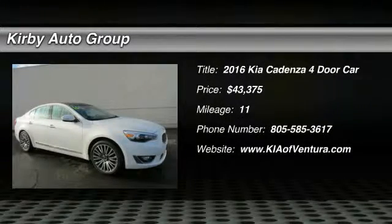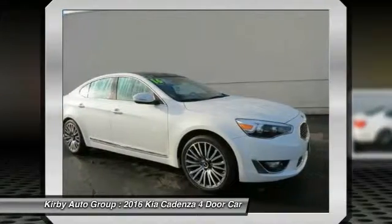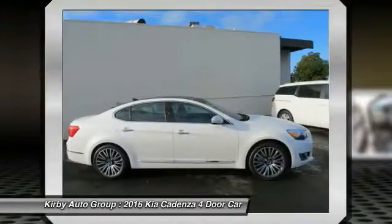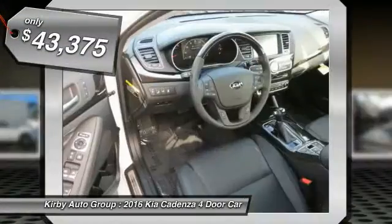2016 Cadenza. The Cadenza is a new Kia model featuring European design and styling. This full-size sedan also offers a stylish, roomy and comfortable interior, and is priced below $45,000.